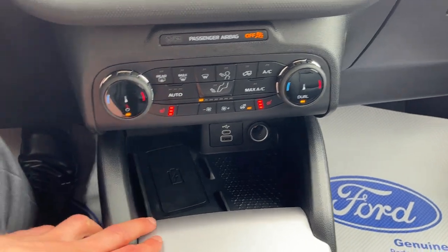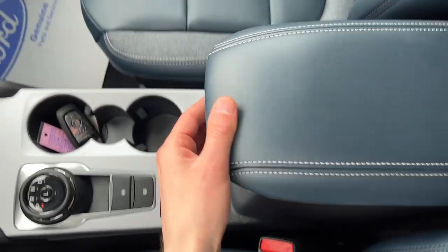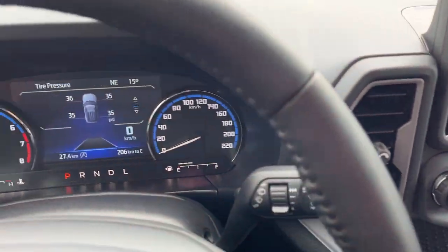You also get wireless charging, and you do have remote start on the key fob. There are your different drive modes, plenty of storage in the center console, a couple more USBs, and some more storage in the glove box. So really nice Bronco Sport all the way around.